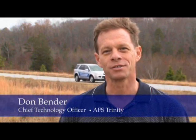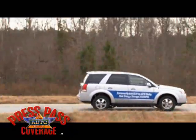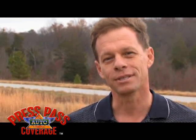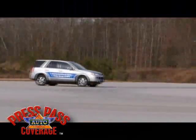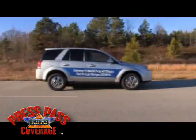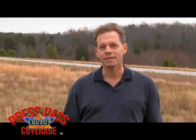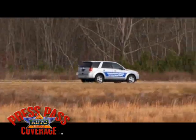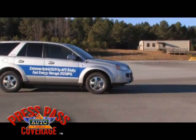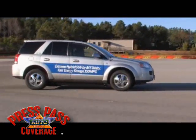I'm Don Bender with AFS Trinity and this is the XH-150. Gasoline engines and diesel engines have reached the limits of what can be accomplished in reducing fuel consumption. The next step is to displace gasoline with electricity. The XH-150 is a plug-in hybrid — a car that uses either gasoline or batteries or both together. Our dependence on oil for transportation is reduced by 80%, and the compromise between size, comfort, practicality and fuel efficiency is eliminated.